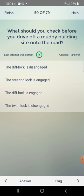What should you check before you drive off a muddy building site onto the road? Answer: that the diff lock is disengaged — first one.